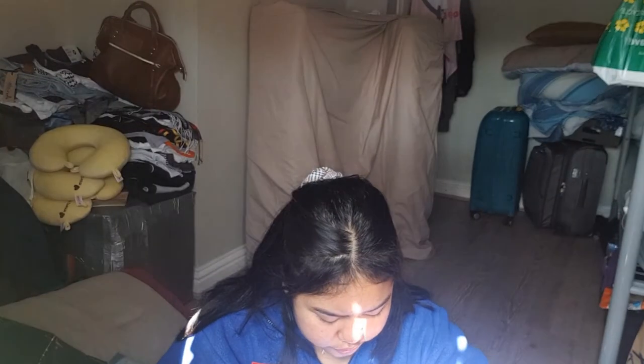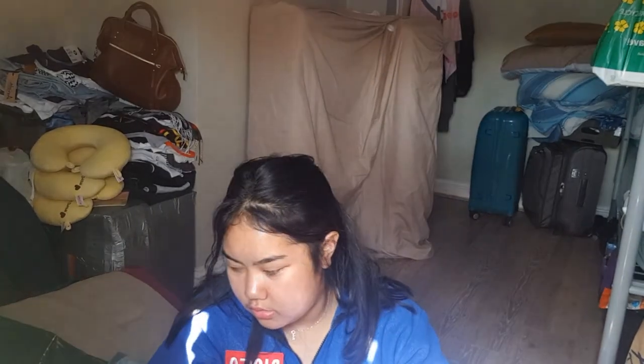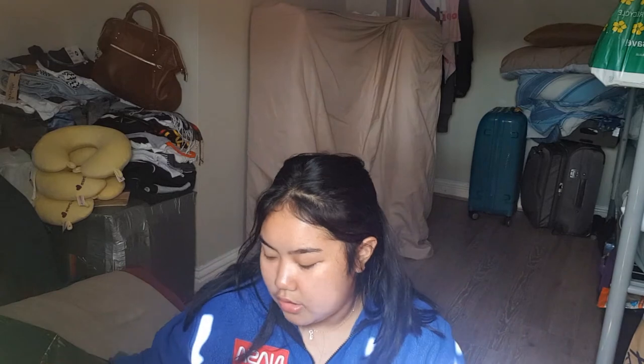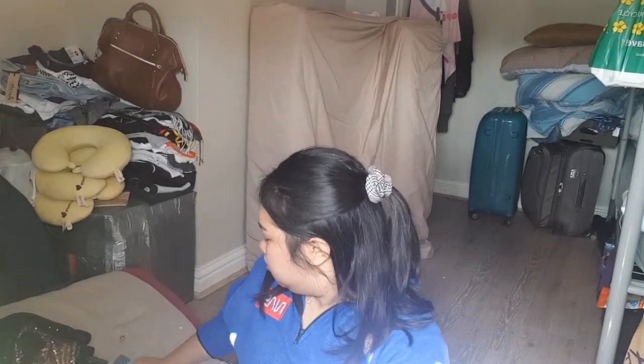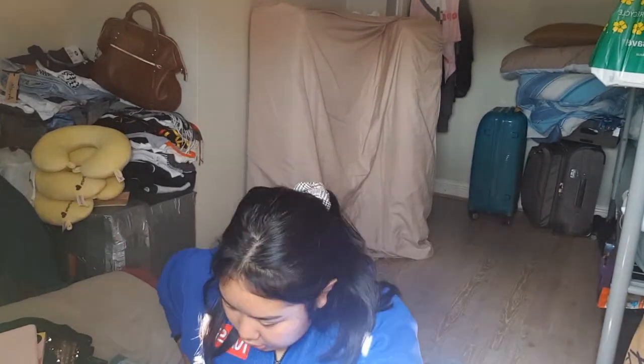That's it for this haul! Looking at all these, I can't believe what I spent. I spent most of my money on bus rides and McDonald's — really bad. But I'm happy I didn't buy myself a Starbucks this time because last time I lost like ten pounds just buying Starbucks. That's it for this video — I'll see you guys some other time. Bye!